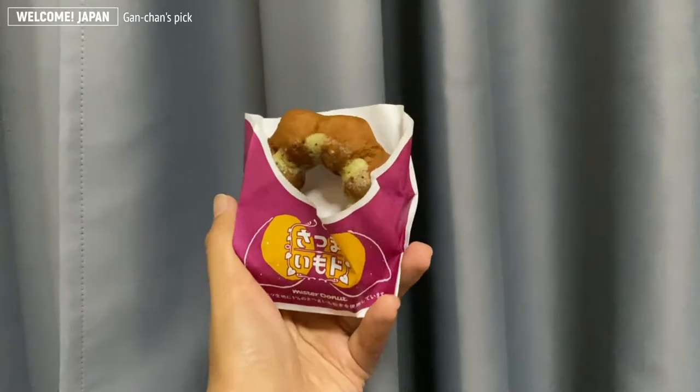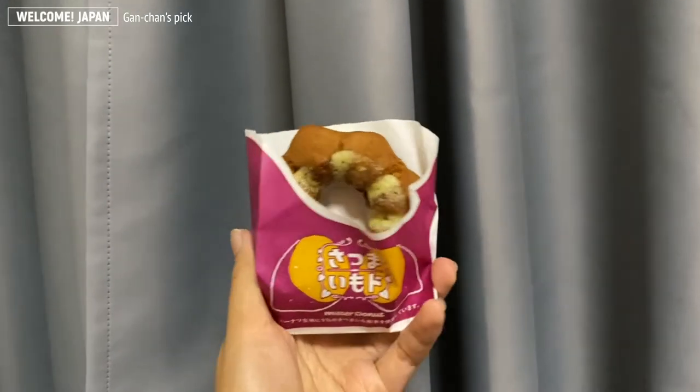I'm gonna try the first one. It's MISIMO, which means the honey potato donut with butter. It's OISHI! I think they have simmered it with a syrup or honey or something, because it's really sweet. But the taste is really good, and they also have a really good smell of butter. Very fragrant.